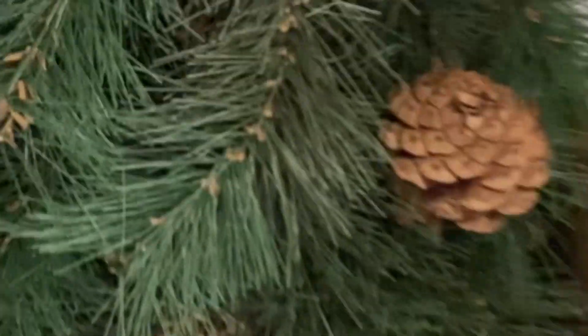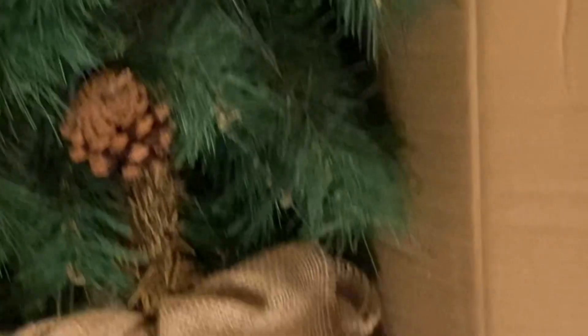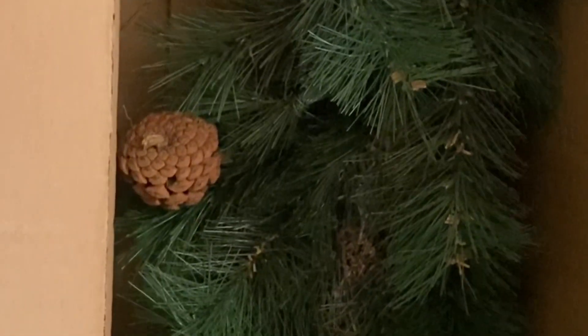I really like this because it's nice and slender — kind of reminds me of a pencil tree. It's nice and skinny. It does also have a little burlap base, which is really nice. And I also like that it has little pine cones on it. It's non-lit, but that's fine. Sometimes I really don't like the pre-lit trees, so I'm just going to add some string lights to this.